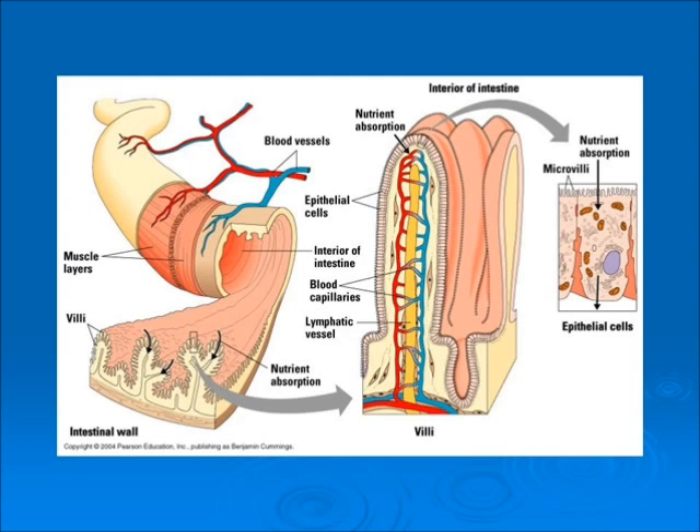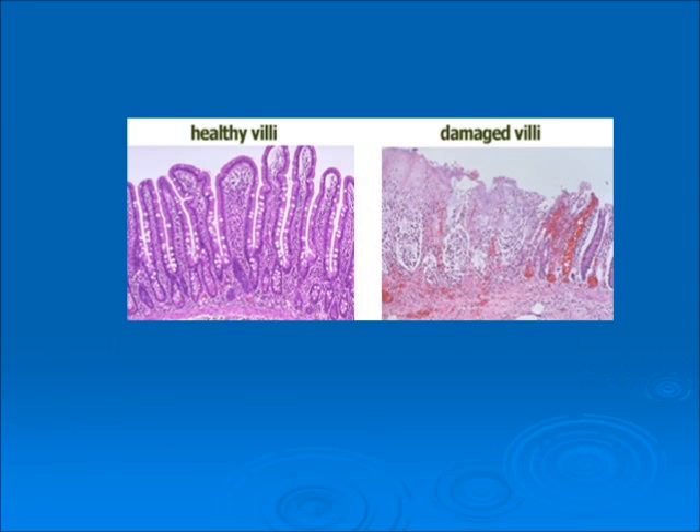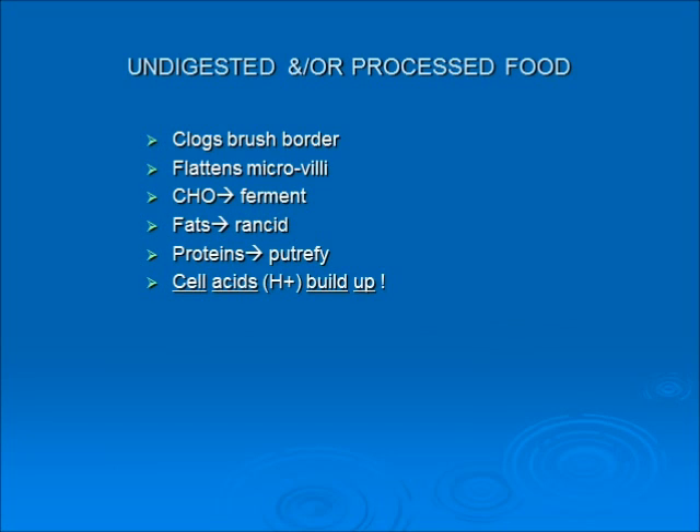This is a picture of the interior of the intestine. It has little finger-like projections called villi, and on the fingers there are micro-villi — little hairs — where nutrients get absorbed, as well as toxins. On the left is a healthy villi; you can see them all individual. On the right, the little fingers are all clogged up. Undigested or processed food will clog the brush border, flatten out the micro-villi, and then carbohydrates will ferment, fats go rancid, and proteins will putrefy.